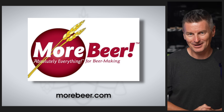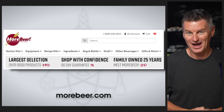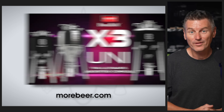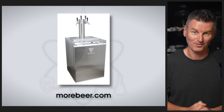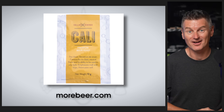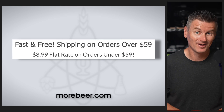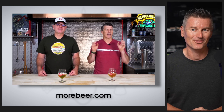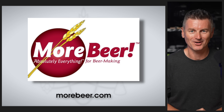Moorbeer's slogan is absolutely everything for beer making, and it's easy to see why, given their selection of over 8,000 products, like the Brewbuilt X3 Uniconical Stainless Steel Fermenter, or the Comos series of kegerators that give you everything you need to get started with dispensing and serving your home brew. Moorbeer carries Cellar Science yeast and nutrients, offers free shipping on most orders over $59, and also has an awesome YouTube channel featuring brewing tips, hijinks, and incredible giveaways. Check out everything Moorbeer has to offer at moorbeer.com.